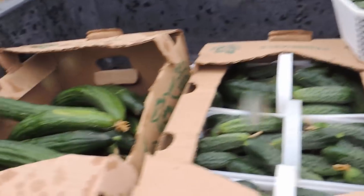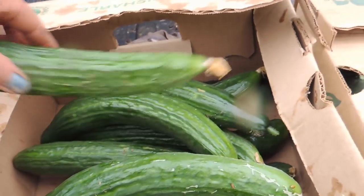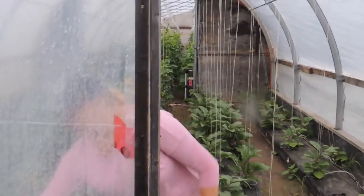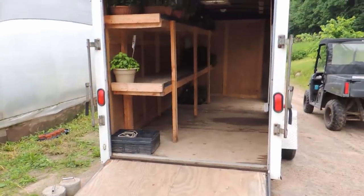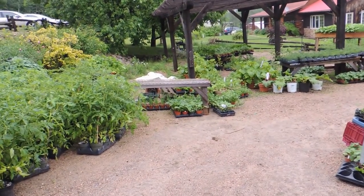Here are the cucumbers we just picked — the English are beautiful. This is all we're going to pick for this weekend because we want to make sure we have enough nice-sized ones for our 60-family CSA. Now we're heading back up to the lettuce house. Before we go and bag some lettuce, we have to load all of this stuff into the trailer for the market tomorrow. So we'll get at it.